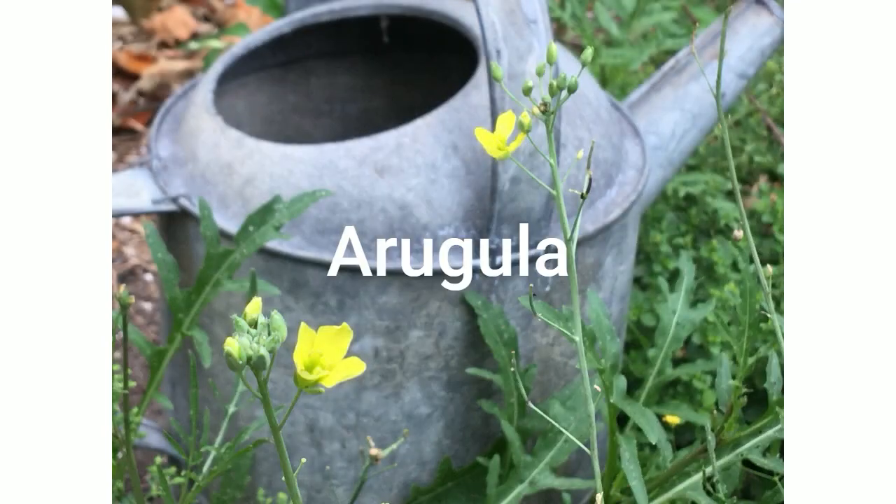As we dig into veggies, let's start with arugula, also known as rocket. I used to stop eating it when it bloomed, thinking I couldn't eat the leaves anymore, but then I found out just how delicious and spicy the flowers are — they're really amazing. They're either white or yellow and you can pick them at the same time you're picking the leaves. They can go on and on unless you're letting them reseed, which is also a good idea.